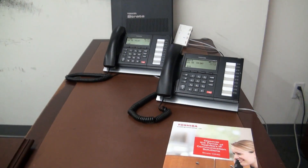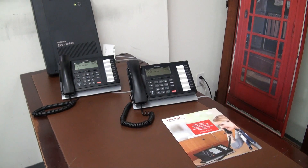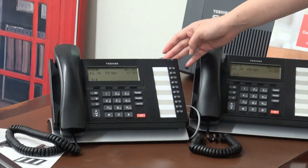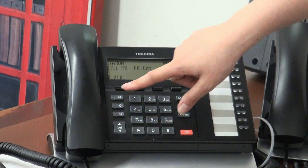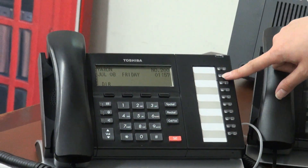This is a 10-button display phone. They also have the 20-button available, or you can get them without a display as well. If you want to check messages, this message light will be red, as will this light. You just push the button and you'll be able to check messages. These are all your buttons that you can program.